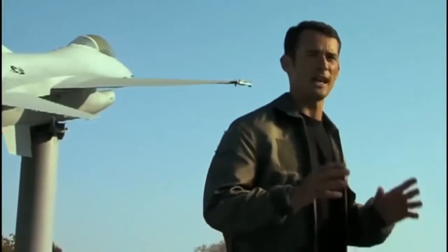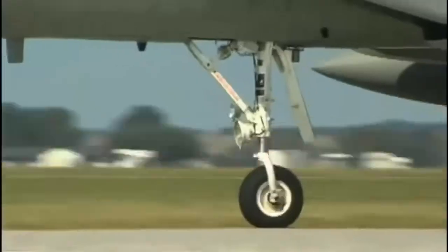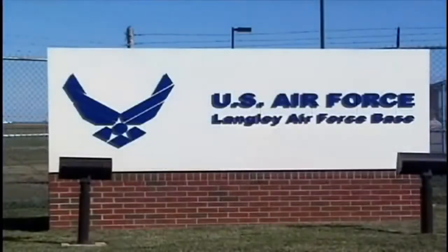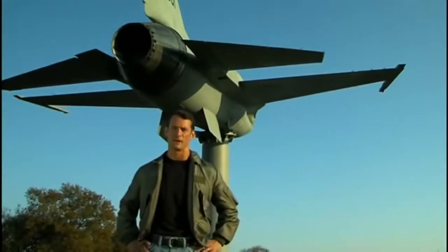I'm Paul Max Moga, and I've flown some of the most sophisticated planes ever built. I'm at Langley Air Force Base in Hampton, Virginia, the first U.S. military base built specifically for air power. On this episode of Great Planes, we'll learn the amazing story of the F-16 Fighting Falcon.